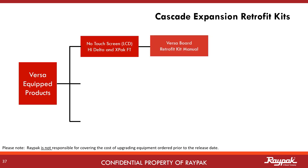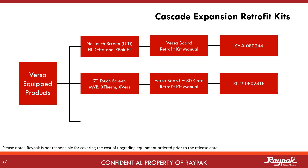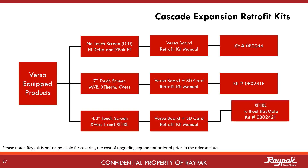If you are running LCD-equipped boilers like our HiDelta or X-Pak FT, then all that is required is the new VersaBoard — kit number 080244 — which will include an installation manual. If your boilers have 7-inch touchscreens like the MVB, X-Therms, or full-size X-Verse models, then your kit will include the VersaBoard, SD card, and installation manual — kit number 080241F. If your cascade is made of the new X-Fire products without the optional Raymode feature, then use kit 080242F. If you are running a new cascade of X-Verse L or X-Fire with Raymode, then the kit number is 080243F. Please note, Raypak is not responsible for covering the cost of upgrading equipment ordered prior to the release date.